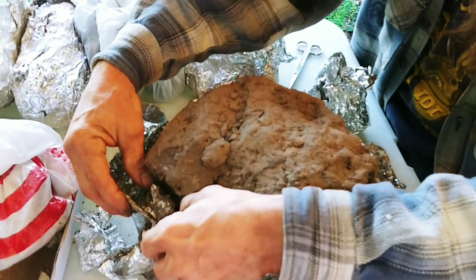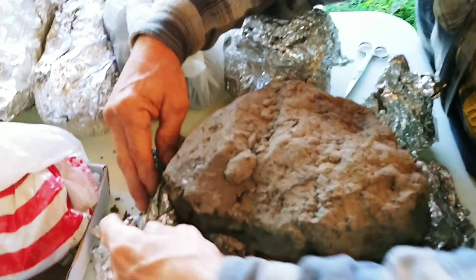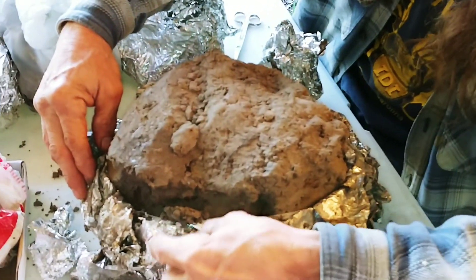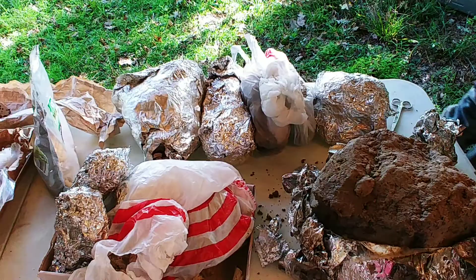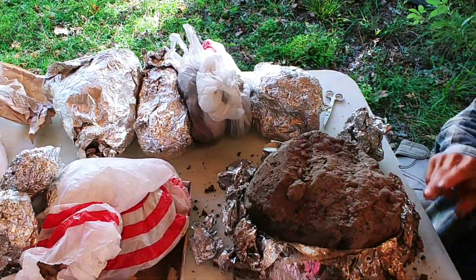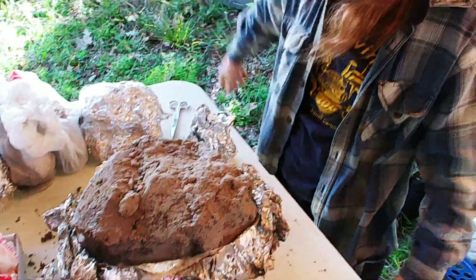Maybe a regurgitation possibly, or just slightly reworked — not sure which. Well, we'll clean it up, see what's under here. There was a little bit of rostrum material and a couple of teeth at the surface, and then this was a bunch of bones, it seemed like.